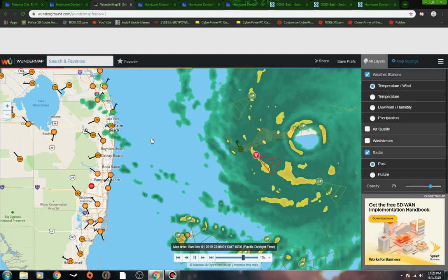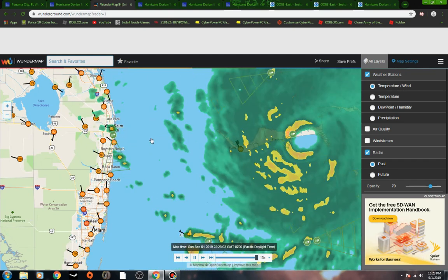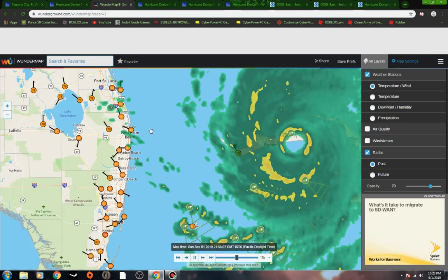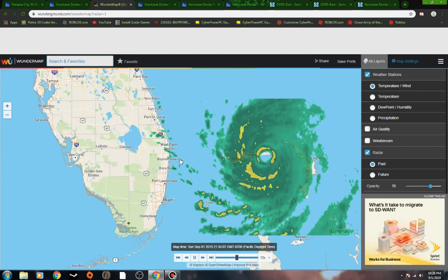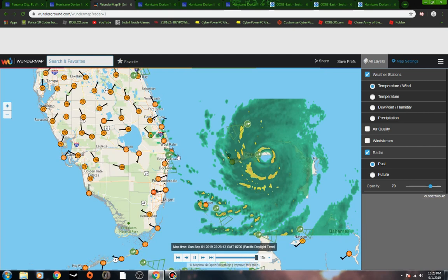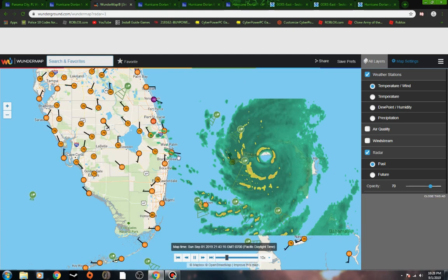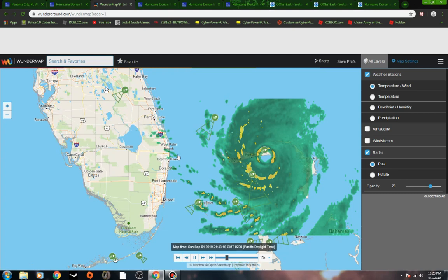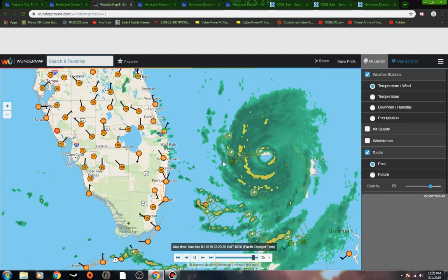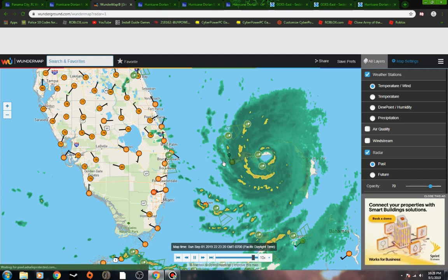It's just getting closer and closer to the east coast of Florida here — not a good situation. You can see some of these outer bands starting to make their way on shore in Florida, and this will just continue as this storm turns closer and closer.